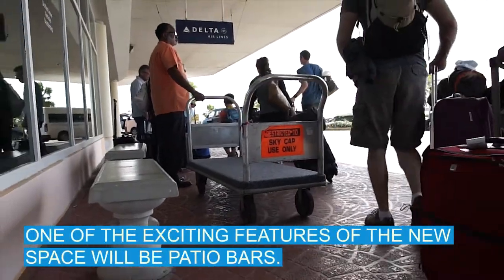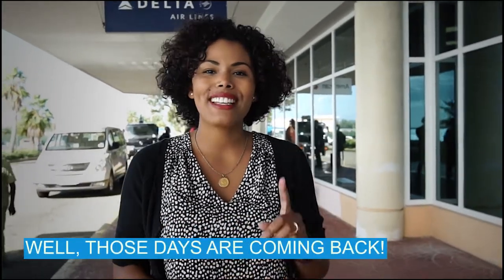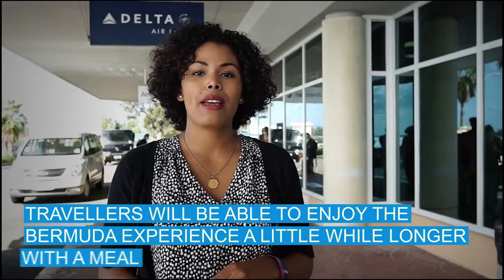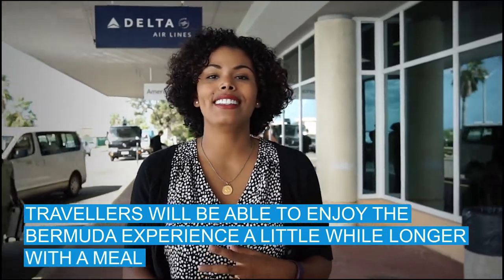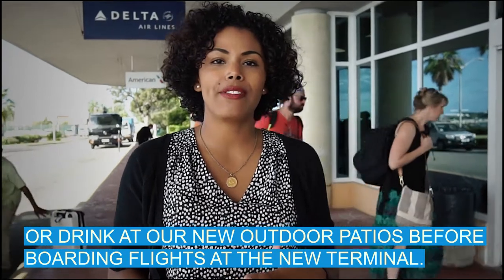One of the exciting features of the new space will be patio bars. Remember the golden days of Bermuda travel when you could sit outdoors? Well, those days are coming back. Travelers will be able to enjoy the Bermuda experience a little while longer with a meal or drink at our new outdoor patios before boarding flights at the new terminal.